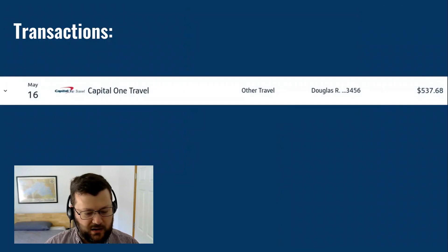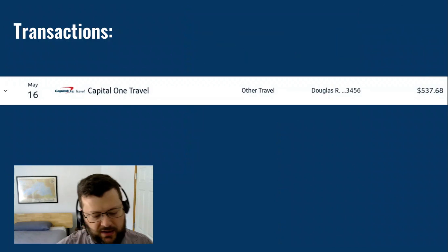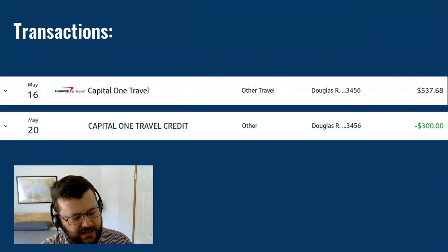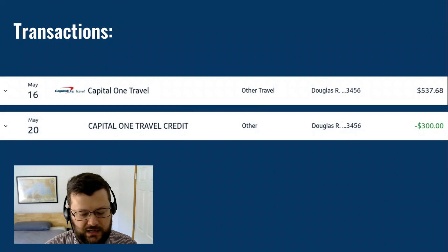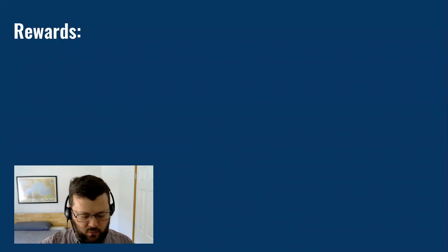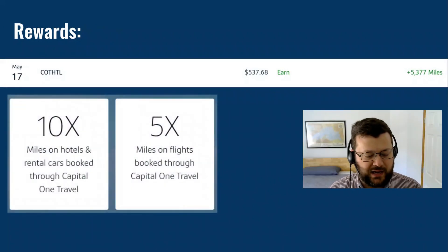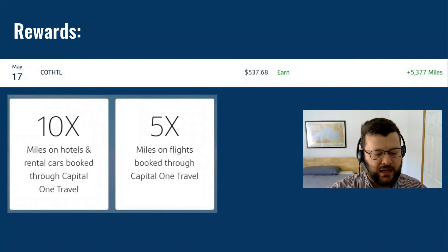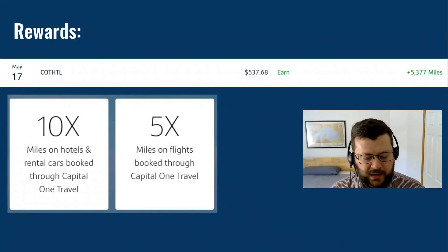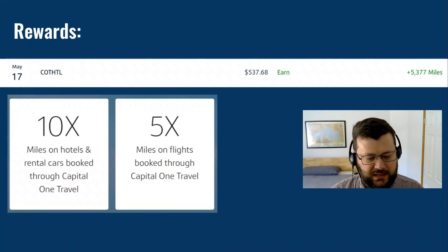Looking at transactions: on May 16th I made the charge on my Venture X card for the Blue Wave Inn. It was $637 — more than enough to cover that travel credit — and indeed, four days later the $300 travel credit did appear on my statement. The transaction itself earned me 5,377 Capital One miles, because you get 10x on any hotel and rental car booking through the travel portal, and 5x on flights through the travel portal. This was a hotel, so the 10x did apply.